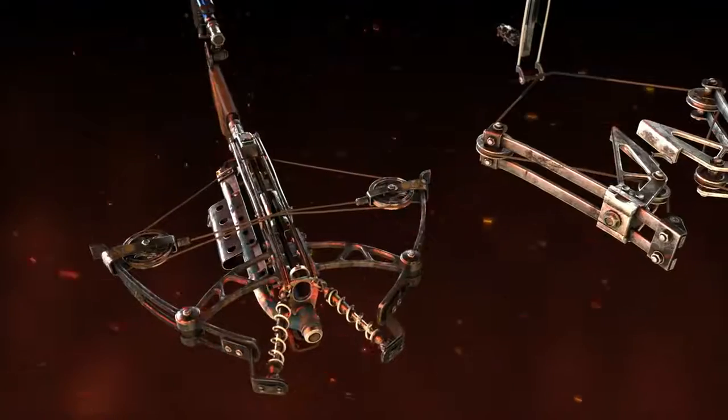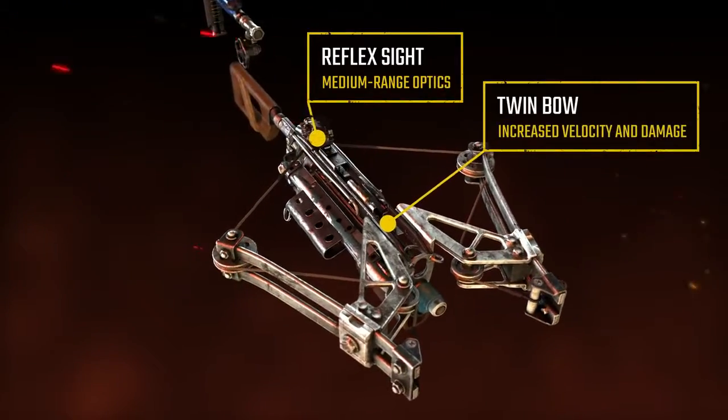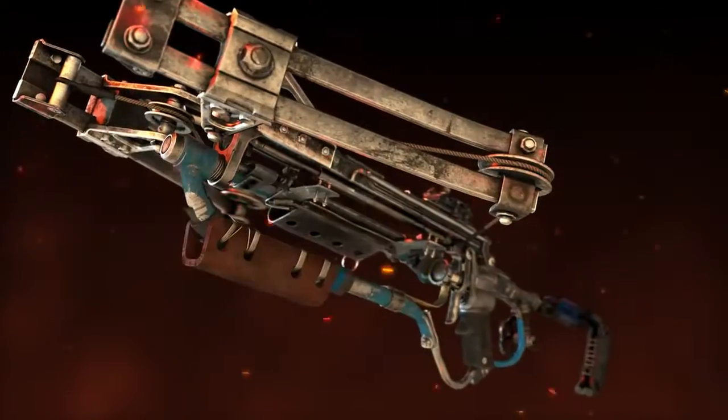Like the T-HAR, the Helsing can be loaded with either steel or explosive-tipped bolts, adding a tactical dimension to ammo selection. Explosive bolts are effective against mutants and armored targets, but cannot be recovered.